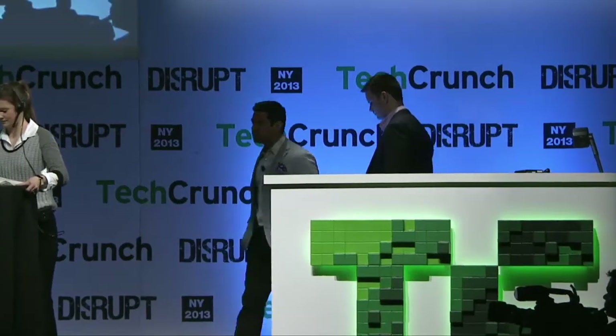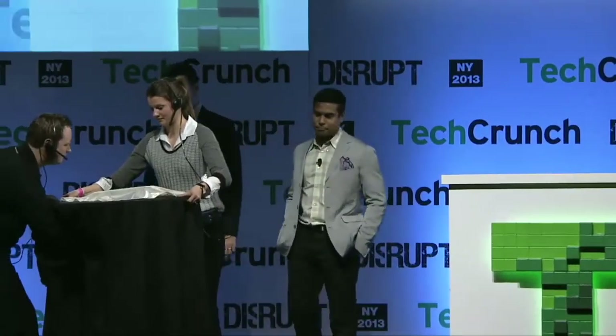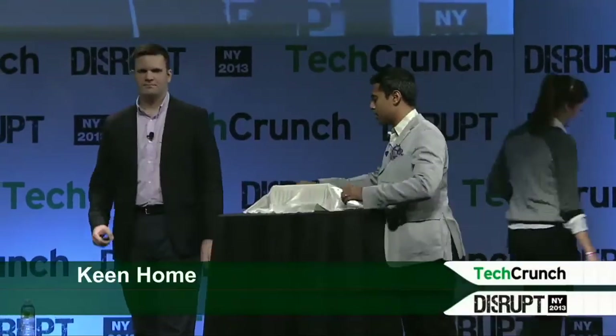Next up, we've got Keen Home, and presenting are Ryan Fant and Naeem Hussain. Hi, my name's Ryan Fant, and I'm Naeem Hussain, and we're the founders of Keen Home.